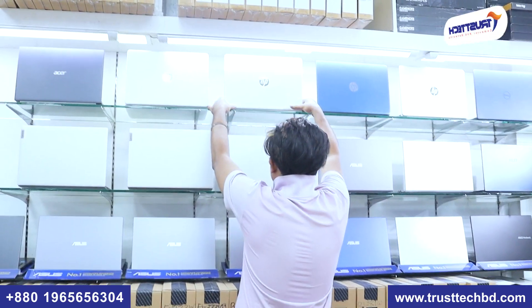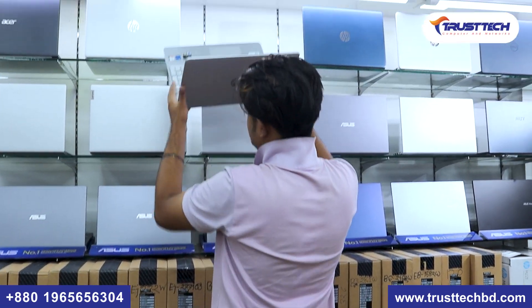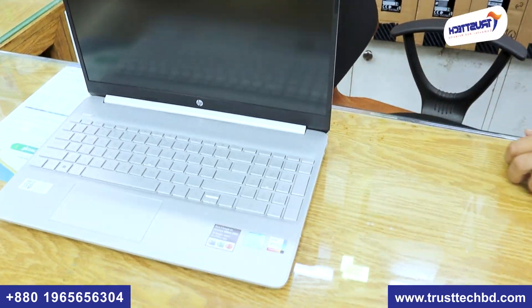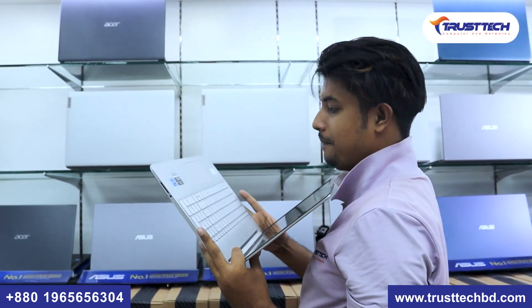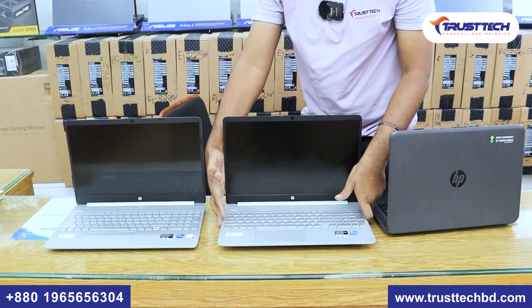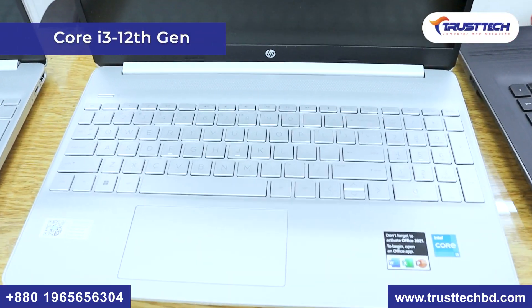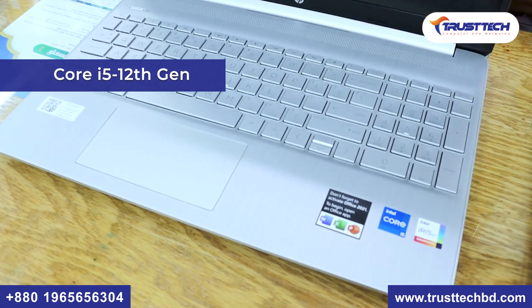We don't have a laptop — I would be surprised that I just didn't know about Core i3 12th generation or Core i5 12th generation. They just didn't know that. But the latest generation of the laptop is now available. Core i3 12th generation and Core i5 12th generation — this is a big feature of HP's latest laptop.